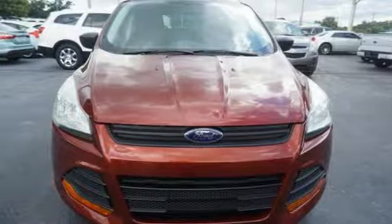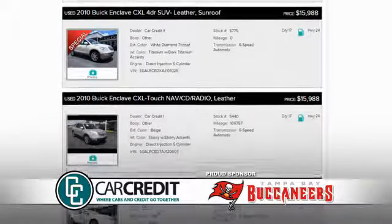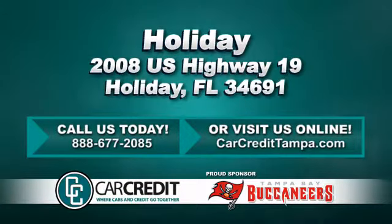And stability and traction control. Bring the family in for a test drive today. We're confident we have the right used car, truck, or SUV for you. Stop in and see us today at 2008 U.S. Highway 19 in Holiday, Florida.